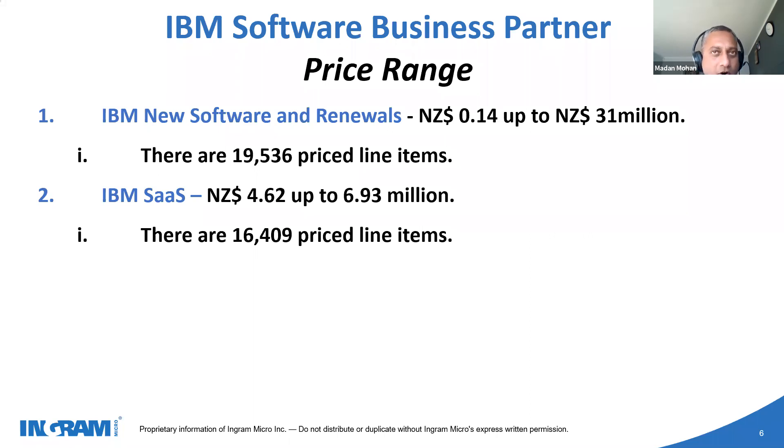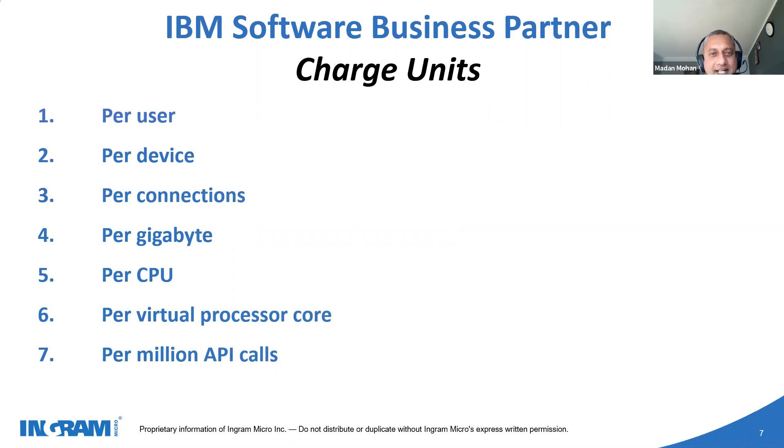There are about 19,000 price line items in on-premise license solutions and about 16,000 price line items in Software as a Service — plenty of room to play. From a charge units point of view, it could be per unit, per user, per device, per million calls, per virtual processor core, or per CPU. There are monthly on-premise licenses, committed term licenses where a customer commits for two years but pays monthly or quarterly, and perpetual licenses paid upfront where the customer owns the license.